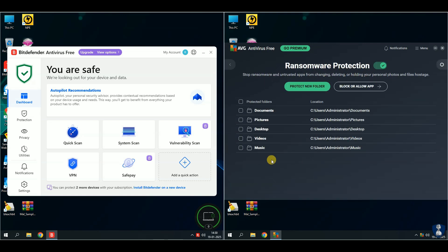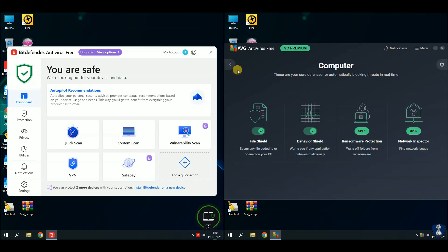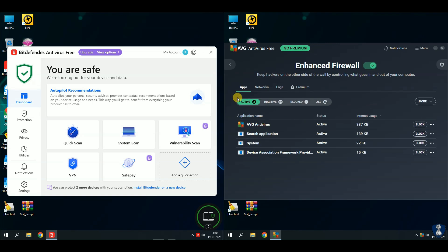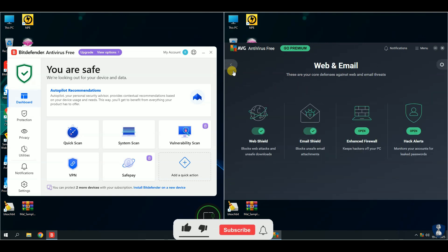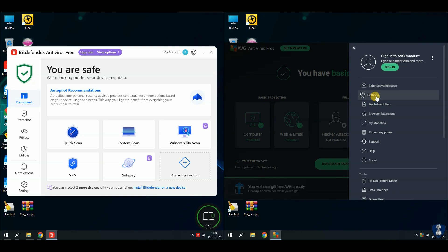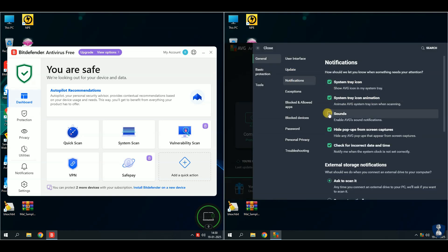Such as firewall protection, email protection, and web protection. Let us take a look at which antivirus shines out in this comparative test video. If you appreciate my efforts to bring you the reality of antivirus products with fair results, please subscribe to the channel and turn on notifications so you never miss out on our latest updates, because your support means so much to me.